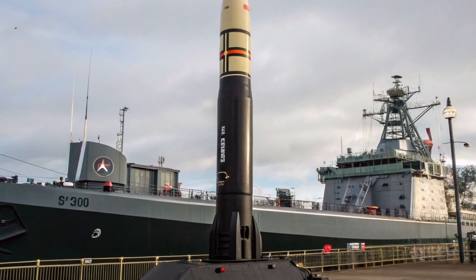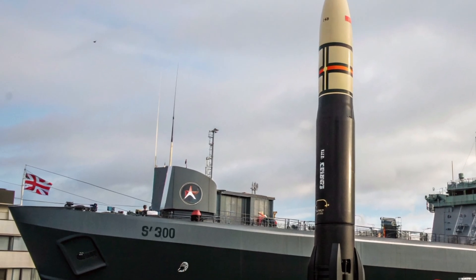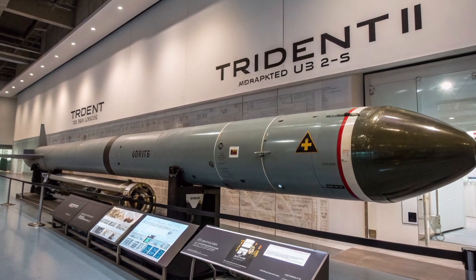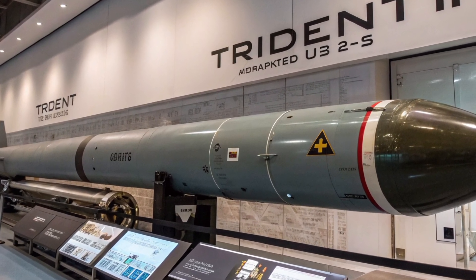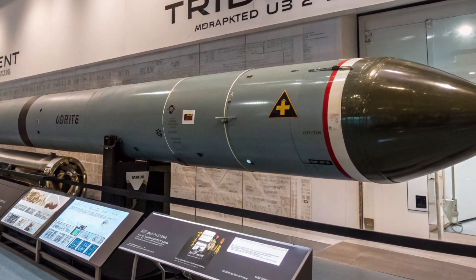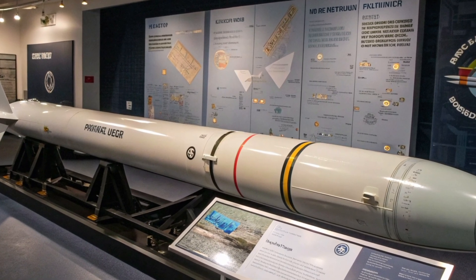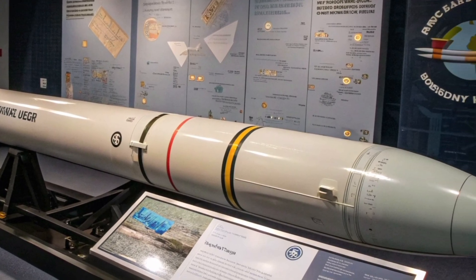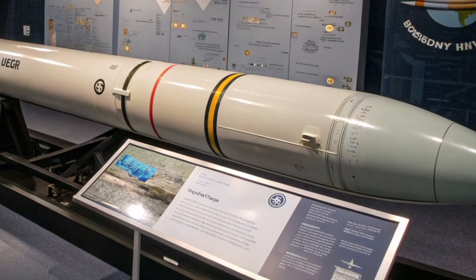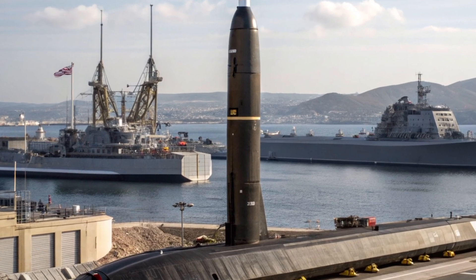The 2025 program also focuses on extending the missile's service life into the 2040s through the D5 Life Extension Program (D5LE), which replaces aging components with modern equivalents while maintaining the proven overall architecture. Internationally, the Trident II remains a strategic bargaining tool as well as a deterrent. Its presence in the oceans ensures that even in the event of a surprise attack on land-based forces, a retaliatory strike can still be delivered with devastating effect. This survivability is the foundation of the United States and the United Kingdom's nuclear deterrence posture. By keeping the missile aboard stealthy nuclear-powered ballistic missile submarines (SSBNs), adversaries face the nearly impossible challenge of neutralizing the deterrent force preemptively.